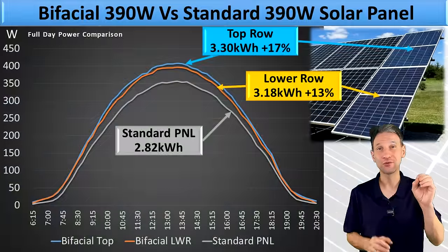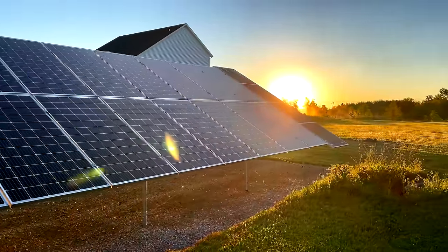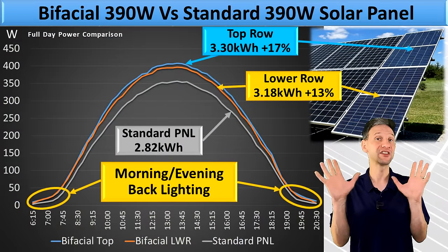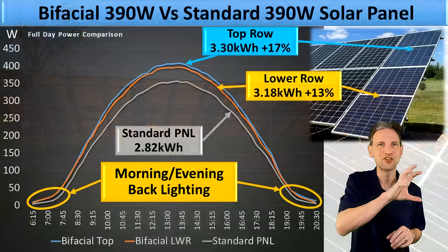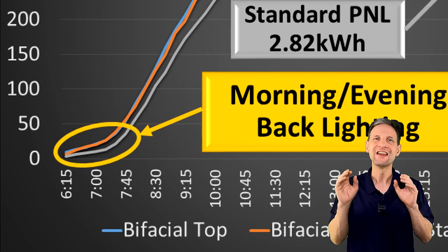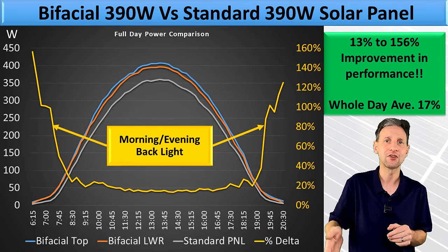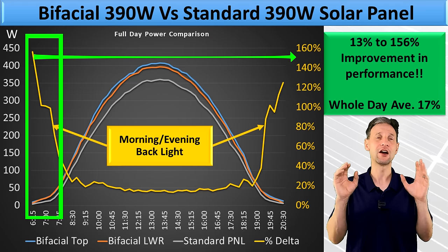Now let's dig into how that was achieved, because it's really very interesting. Since the sun rises and sets to the north in the middle of summer, I was hoping that the sun shining on the back of the panels in the morning and evening would make a significant difference in bifacial panel performance. And if you look at the early morning and evening areas of the graph, I did see more than double the output. Looking at the chart that graphs the percent gain from the bifacial over standard panels, you can see it reaches more than 150% of a regular panel.